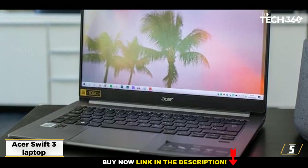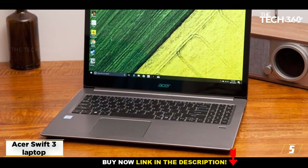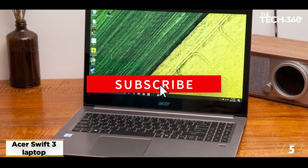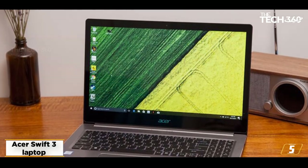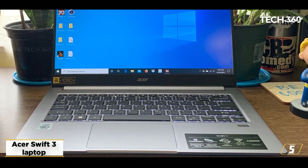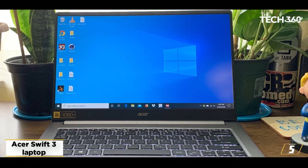Acer Swift 3 specs: Intel Core processor with Intel HD Graphics 620, RAM options of 4GB or 8GB, a 13.5-inch FHD IPS display, and storage options of 128GB or 256GB SSD.